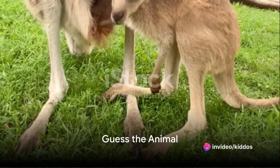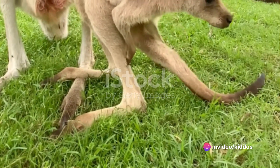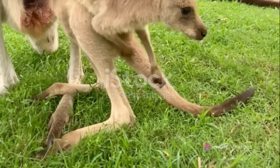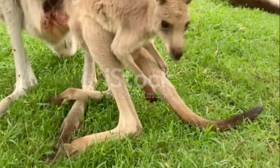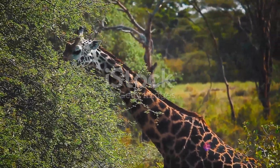Have you ever wondered why kangaroos have pouches or why giraffes have such long necks? Welcome to our fun-filled journey into the world of unique animal characteristics. These special traits are not just for show — they're key to survival in the wild.